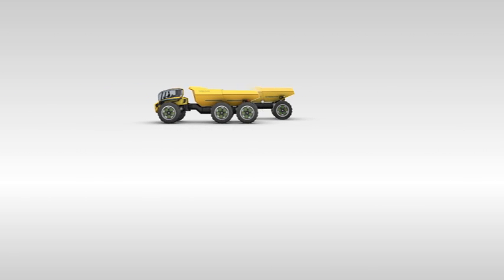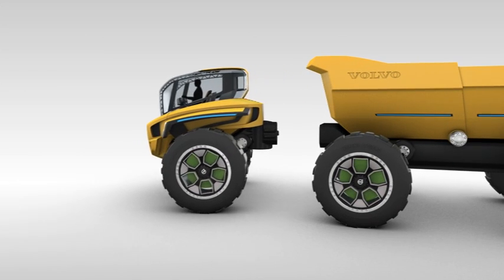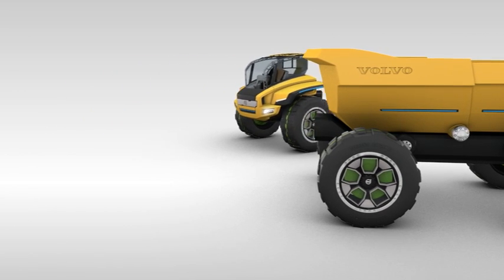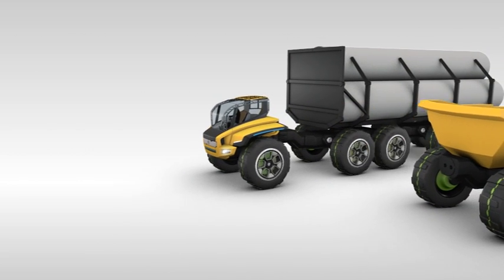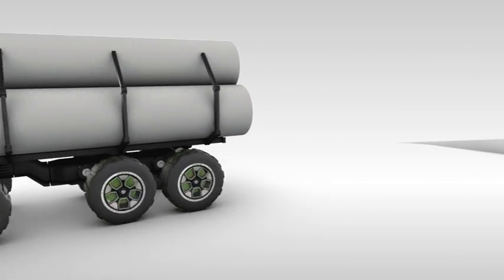Without doubt the most striking feature of the Centaur is its ability for the front unit to uncouple from the trailer. It balances using powerful computers and gyroscopes. And this ability to disconnect the trailer opens up the possibility to rapidly change the work application — the Centaur can be a hauler one moment, converting to a pipe or log carrier, and then a liquid container the next.